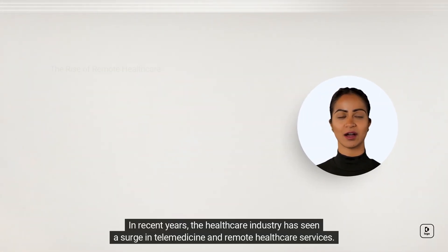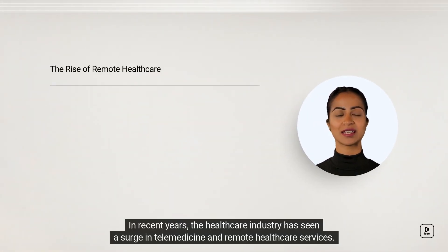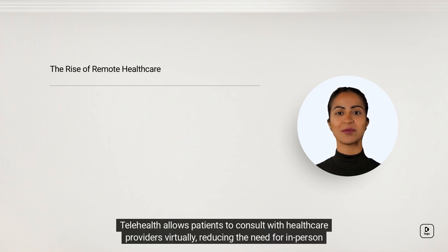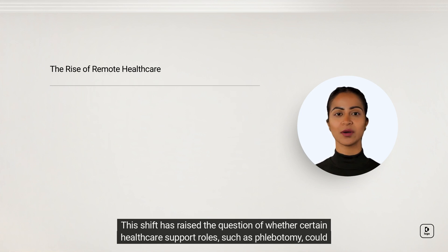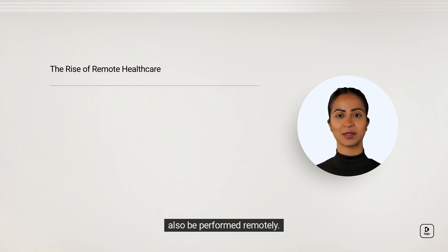In recent years, the healthcare industry has seen a surge in telemedicine and remote healthcare services. Telehealth allows patients to consult with healthcare providers virtually, reducing the need for in-person visits. This shift has raised the question of whether certain healthcare support roles, such as phlebotomy, could also be performed remotely.